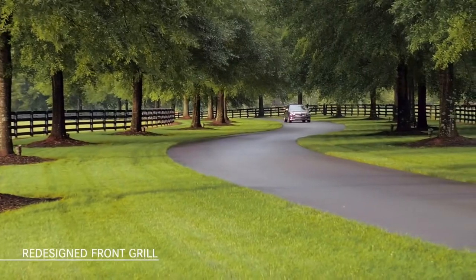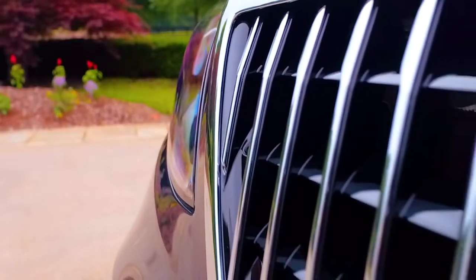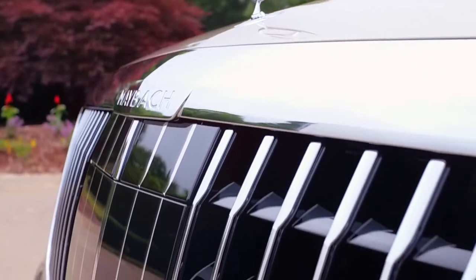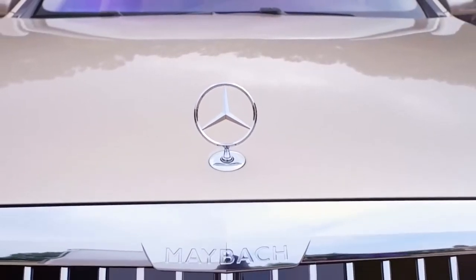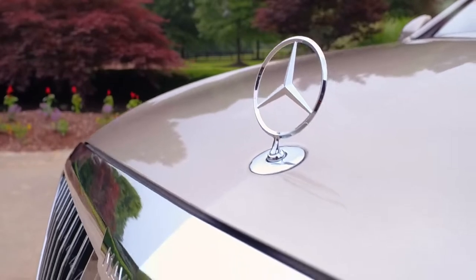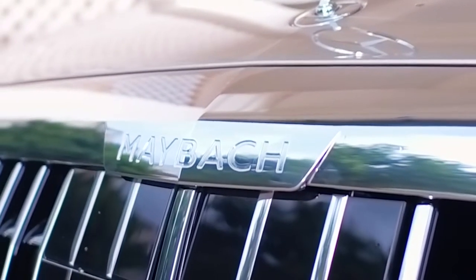It all starts here with the redesign of the front grille. The 2019 Mercedes-Maybach now has a vertical slat design similar to the Maybach Zeppelins of the 1930s, creating an exclusive identity for this Mercedes-Maybach S-Class sedan. The Maybach wordmark, just below the three-point star, further distinguishes Mercedes-Maybach as the leading innovator of technology and safety benchmarks for world-class luxury vehicles.